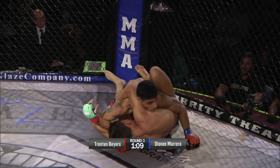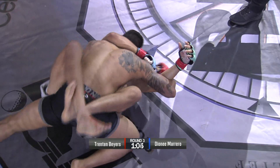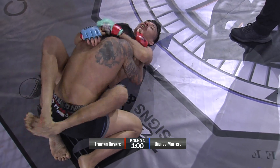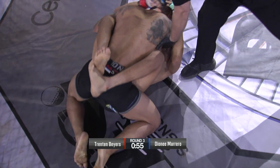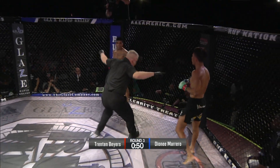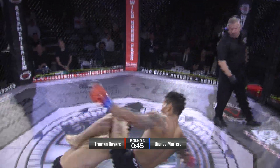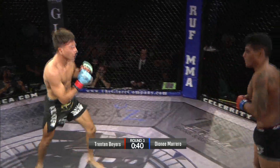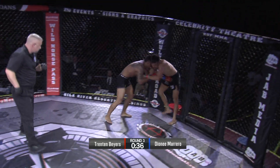Possibly another triangle attempt from Trenton Byers, but Donny Marrero is wise to it now. Look at the way Donny Marrero is using his head to stay in the center line — he's being very smart. Less than a minute left in the third round. Brueggemann stands it up — not enough activity. Byers could get back to work. Head kick attempt. Both guys tagging each other in the pocket. Byers having to stuff another takedown attempt.